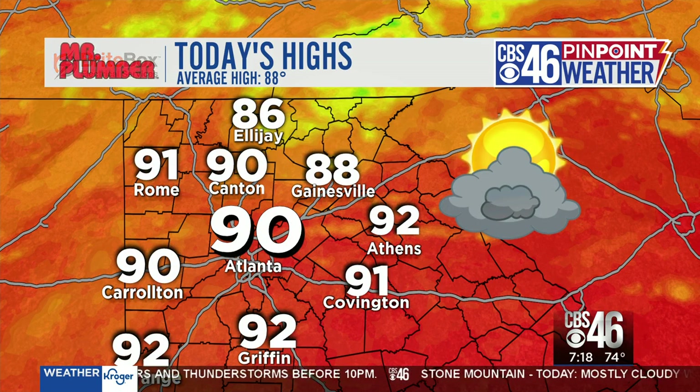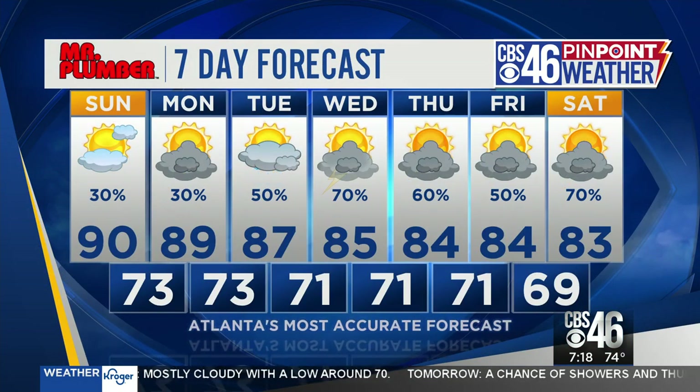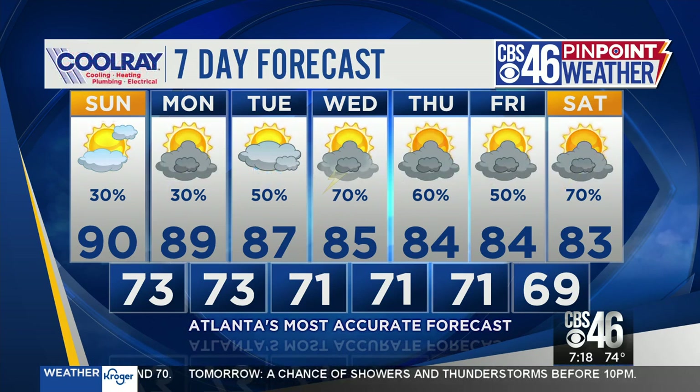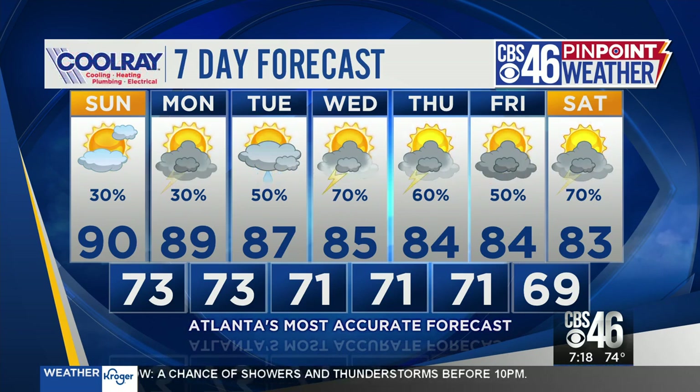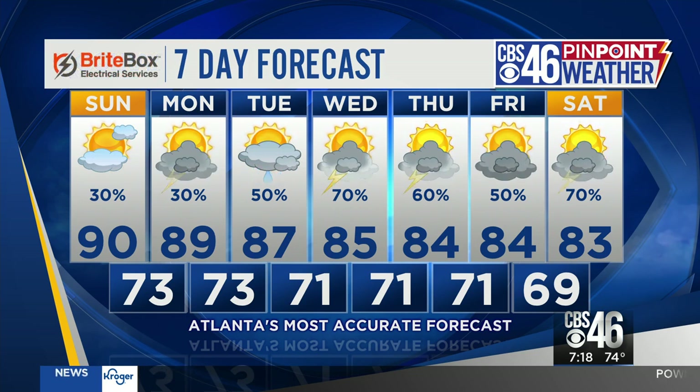Today's high: 90 in Atlanta, 92 in Athens, 91 in Rome, and north of that 86 in Ellijay — but feeling well warmer than that until the storms roll in. And believe it or not, today is really the quietest day, actually, of the next seven. We get into a really robust pattern, especially Tuesday, Wednesday, and Thursday with showers and thunderstorms, some of which could be strong, developing in the afternoon. So today, even with the storms, about a 30% chance — a little quieter than what we've got coming down the pike for the week ahead.